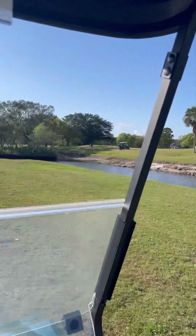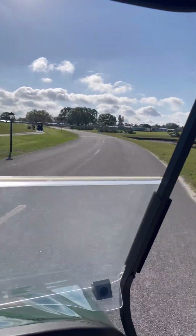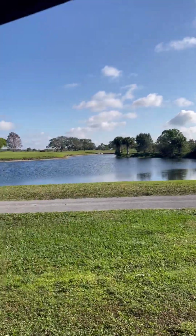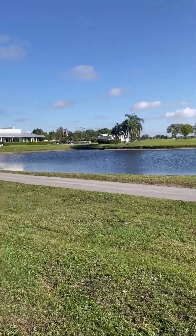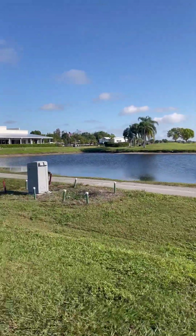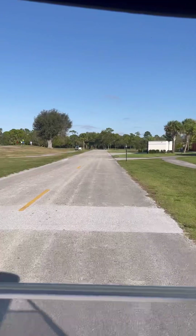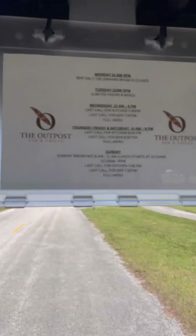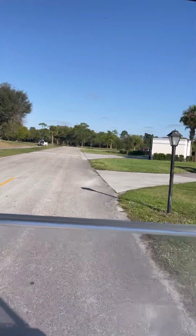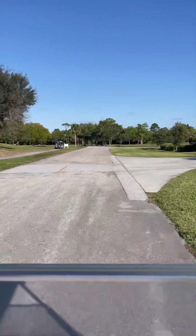Got some water hazard situations. They do have a danger alligator sign. I don't really see this being a favorable environment for an alligator — I go to the Everglades — but still, caution in the water. So this is Indianwood Country Club. Hopefully we enjoy it. I'm going to show you guys some of the different holes when we're out playing.